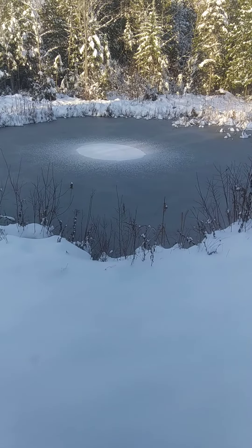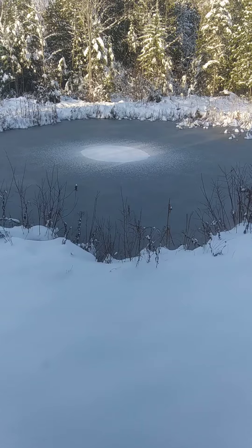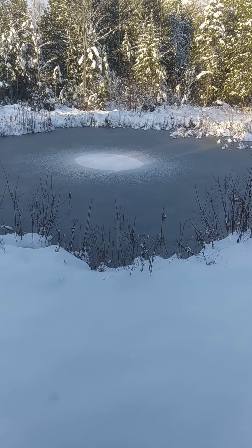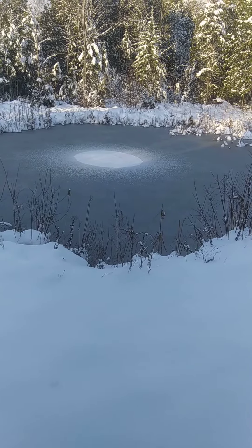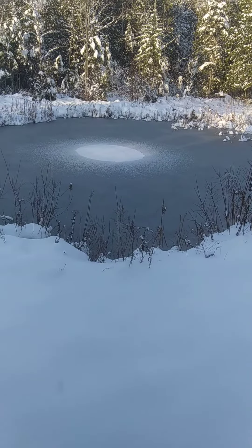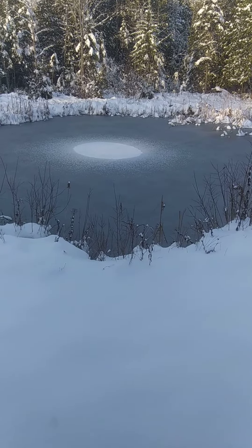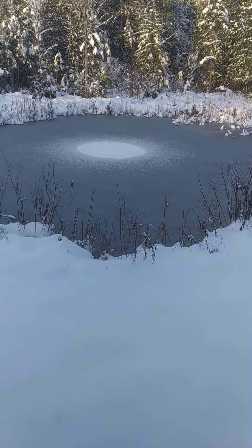So this is the shape now — this has transformed since earlier today to just a sphere. It's not a perfect sphere but it's very close. Earlier today I recorded a video and it looked like a UFO shape.